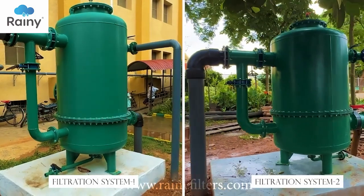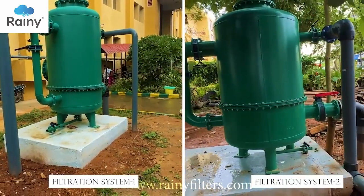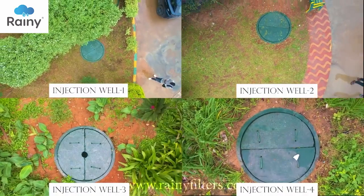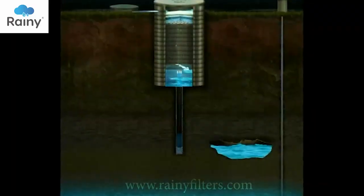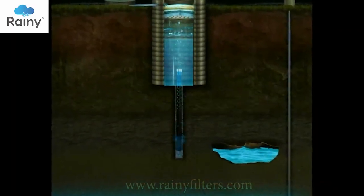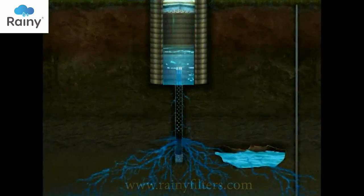Additionally, two filtration systems of varying capacities have been installed on the campus. Furthermore, four injection wells have been implemented to enhance groundwater recharge. These wells inject water at a depth of approximately 100 meters, replenishing the groundwater levels.